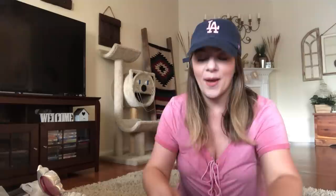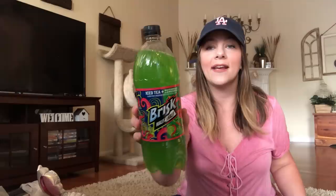They had some tri-color tortilla strips for salads. I love tortilla strips on salads — really, really good. This is by Kitchen Fixins, 3.5 ounce. Great deal for a dollar. Also grabbed some new Brisk drinks: iced tea plus watermelon lemonade, half and half, sweet tea Brisk, and my favorite — strawberry melon. So I got those three for the kids and me.